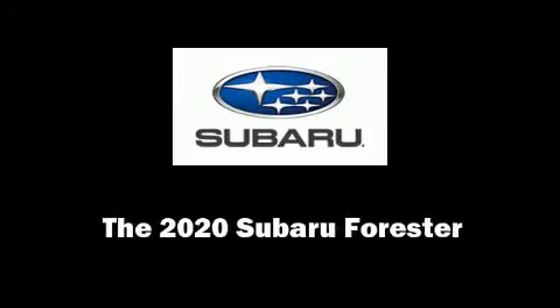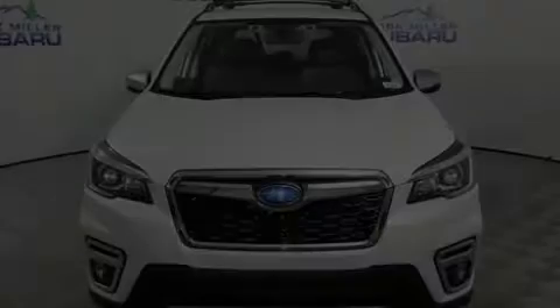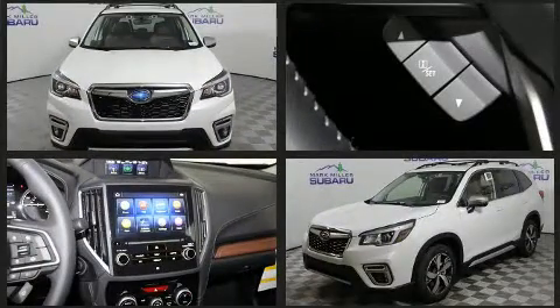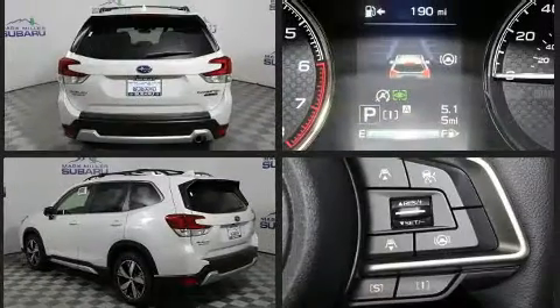Introducing the 2020 Subaru Forester. Smooth gear shifts are achieved thanks to the 2.5-liter four-cylinder engine. And for added security, Dynamic Stability Control supplements the drivetrain.